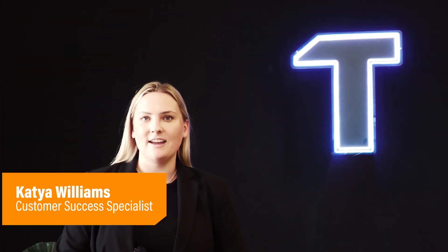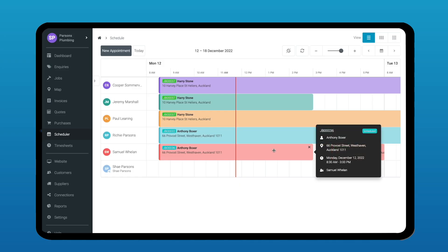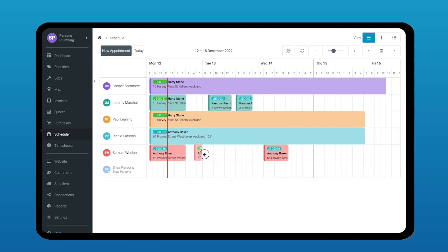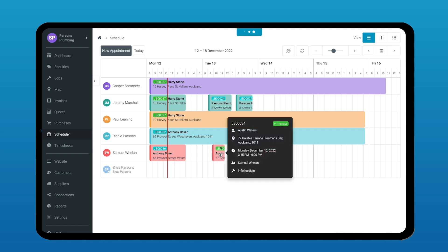Hi, I'm Katia. I'm one of the customer success specialists here at TraderFi and today I'm going to show you how you can manage your jobs easily. We have released a new part of our scheduler, which includes a horizontal view for your staff members, which means that you can see where each staff member is exactly on the day.